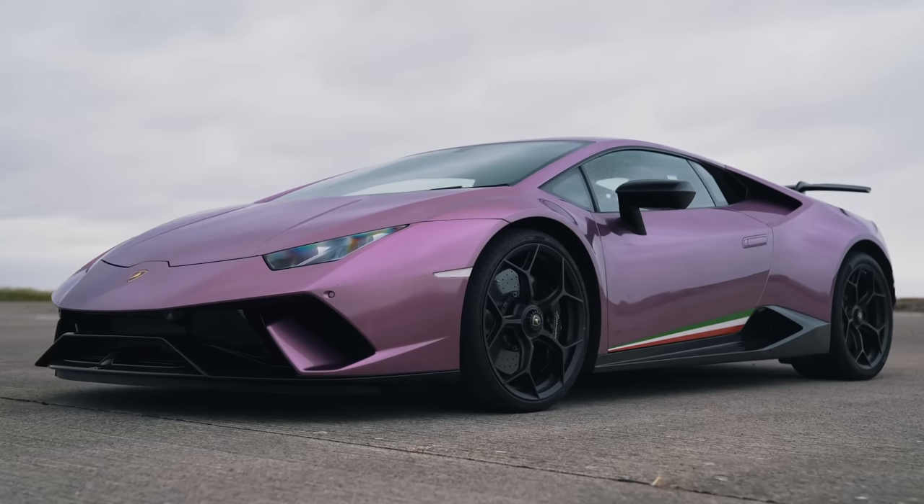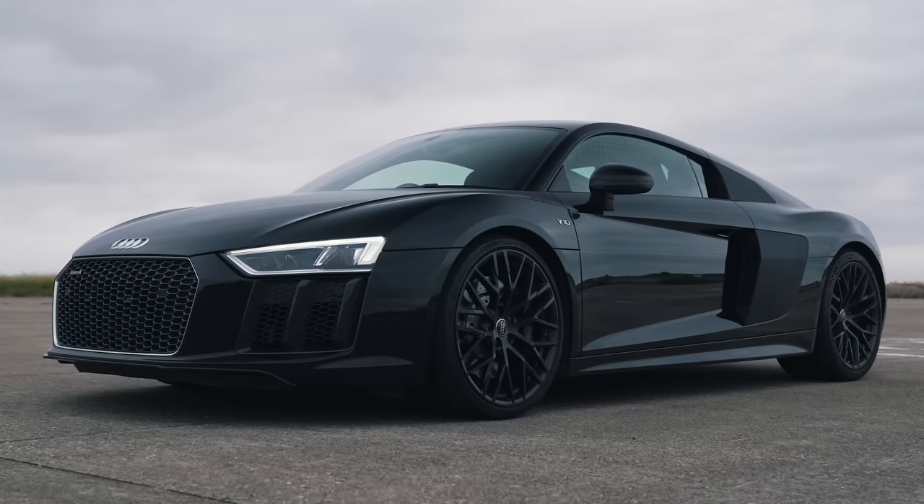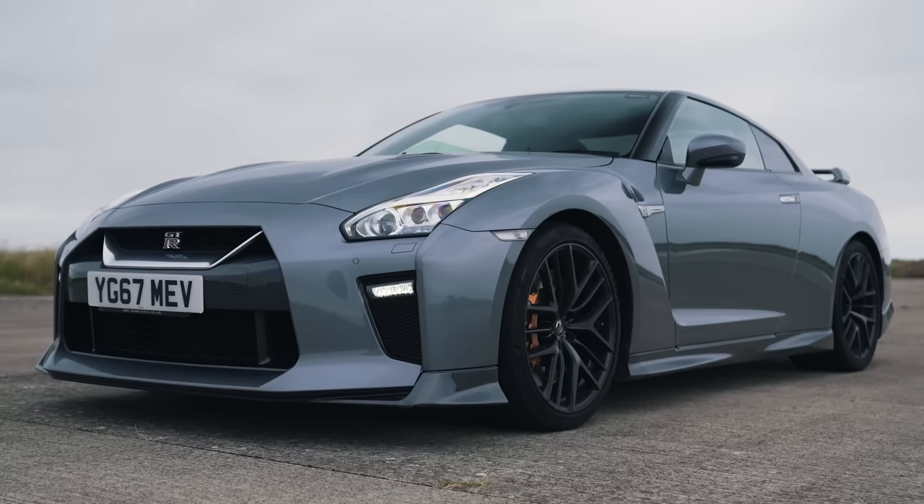Hi everyone, Matt Watson here from CarWow. I'm sat in a Lamborghini Huracan Performante. Next to me is an Audi R8, and next to that is a Nissan GTR that's been tuned by Litchfield. Let me tell you about this car.